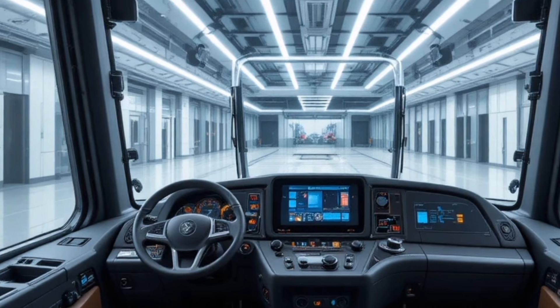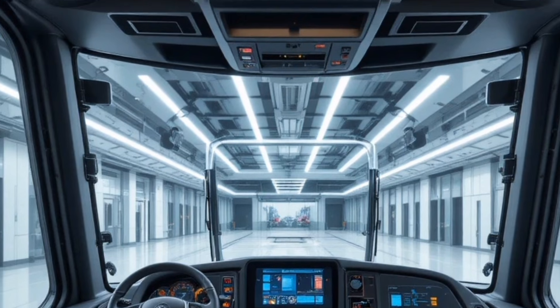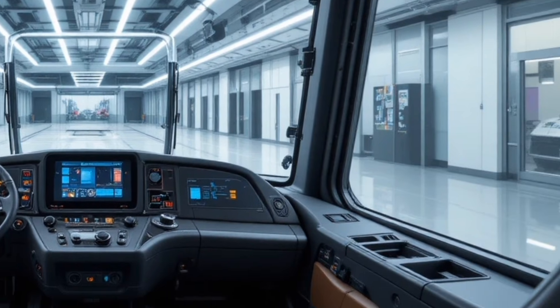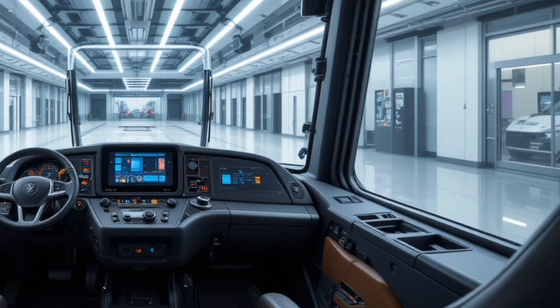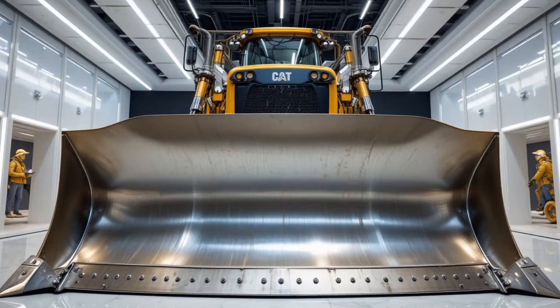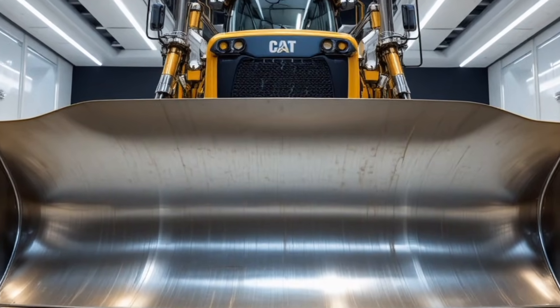In conclusion, the 2026 Caterpillar D13 combines strength, precision, and intelligence in a way few machines in its class can match, offering operators not just a tool but a powerhouse that elevates productivity, safety, and comfort — making it an ideal choice for anyone looking to maximize their worksite efficiency.